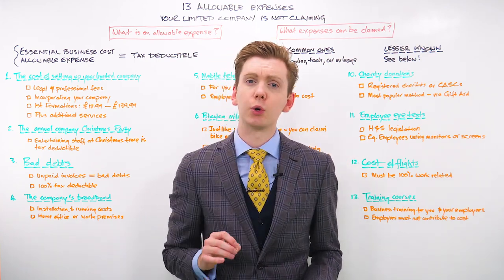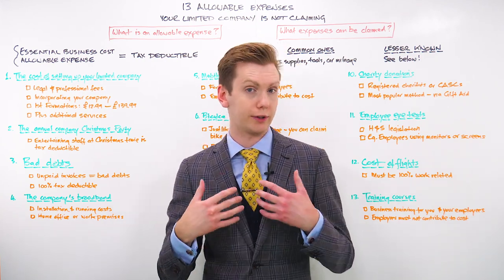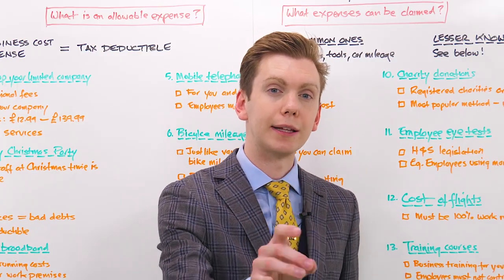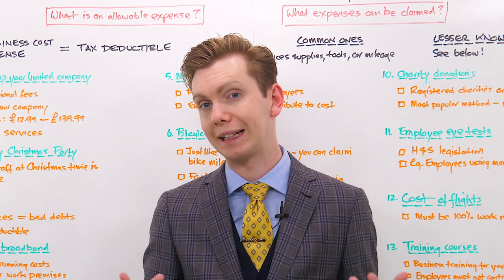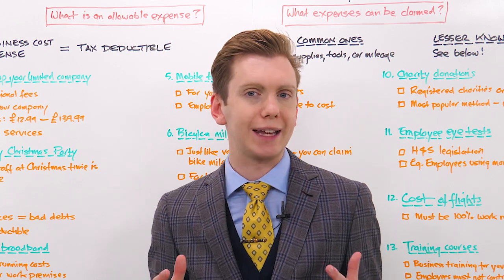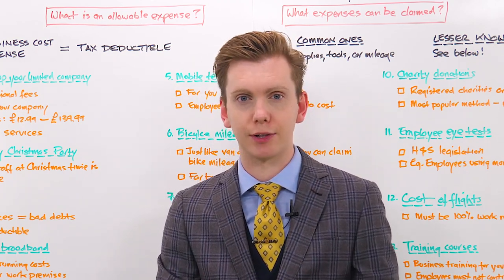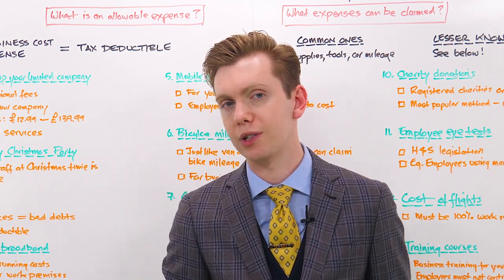For example, let's say your company made £50,000 last year but you've spent £10,000 on allowable expenses. That means HMRC would only ask you to pay tax on the £40,000. Listen closely, because there are still important rules you need to follow when claiming expenses. Generally speaking, you don't have to send in records and receipts with your tax returns each year, but you absolutely must keep records of all of your expenses and show those records to HMRC if they ever ask for proof.